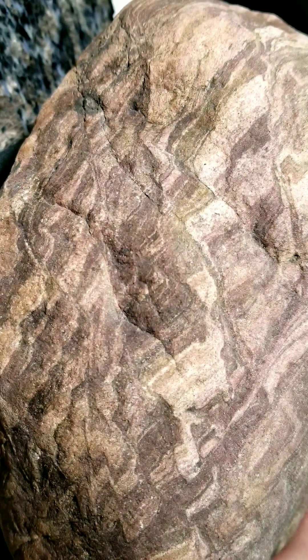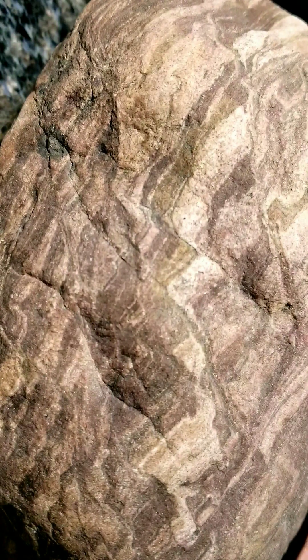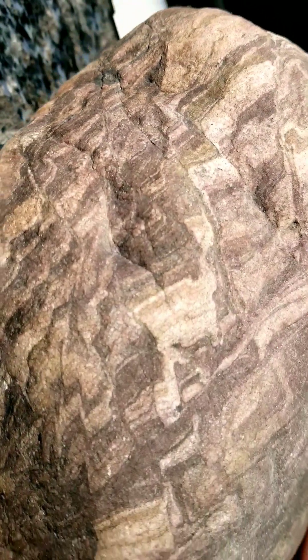What we see here in this river cobble, collected along one of the countless little creeks in northwestern Montana near Kalispell, is a prime example in miniature of what geologists call thrust faulting.